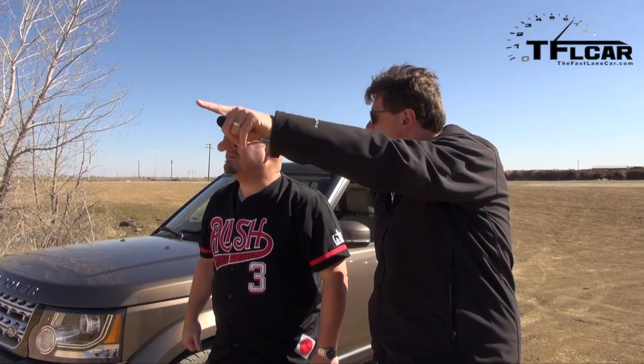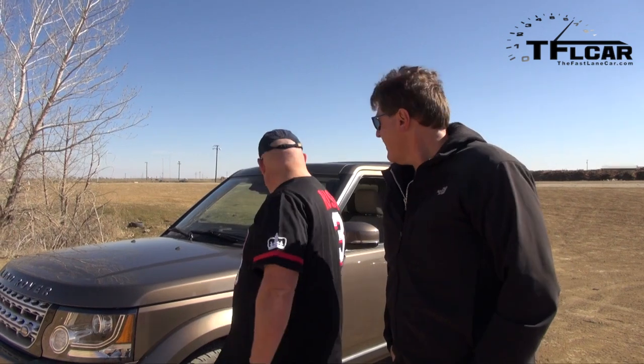Of course, departure angle is the exact opposite — when I get up on top of the hill, the back doesn't hit. The problem is the break-over angle up there. When you get to the top it's just going to go straight down and the car is going to get stuck. I have steps on the side of mine. Yeah, you don't want steps — you want sliders.